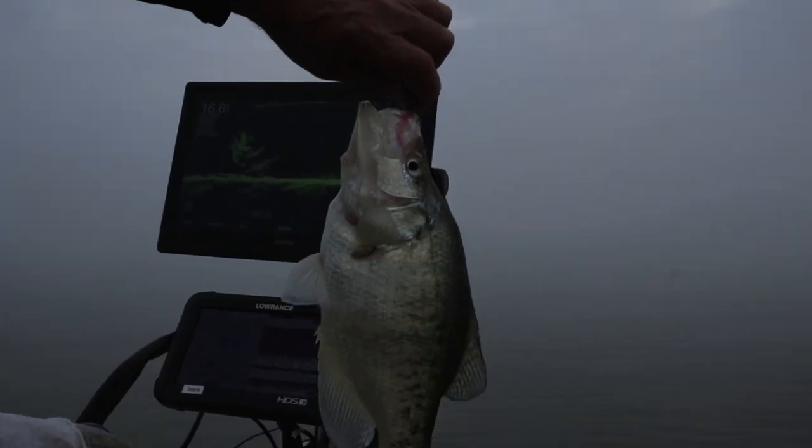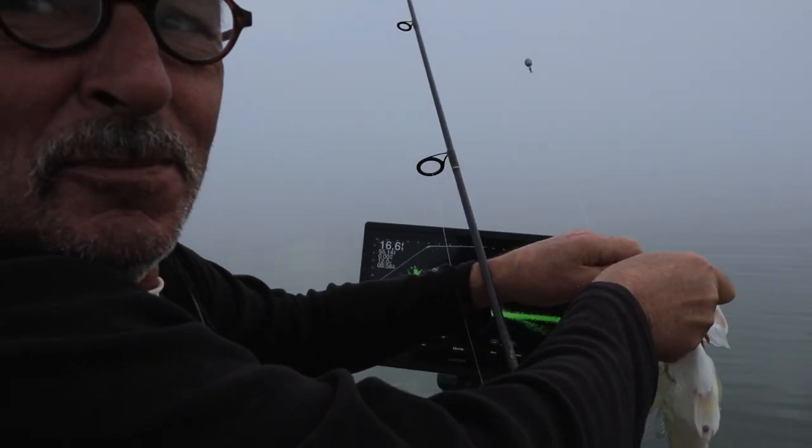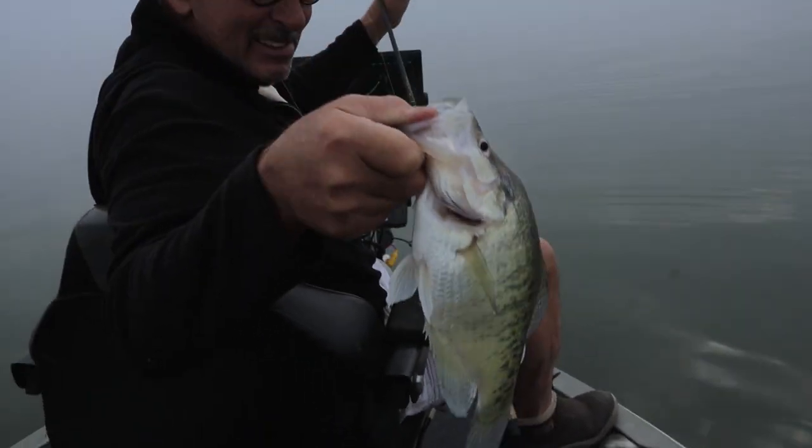Nice, nice, nice. Changed color and it hit it right off the bat. That's awesome — didn't even get it all the way in there. First one of the day. First tree, first fish.